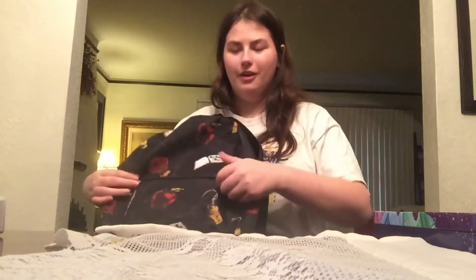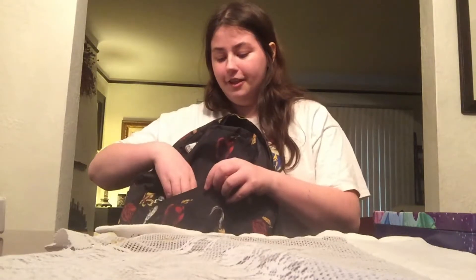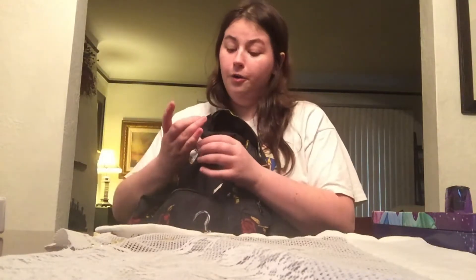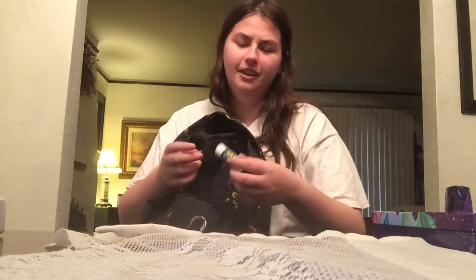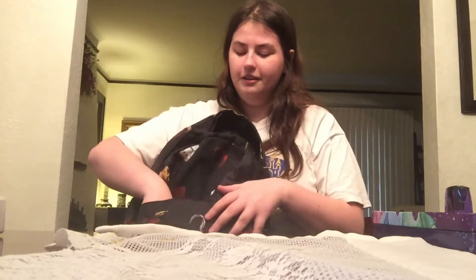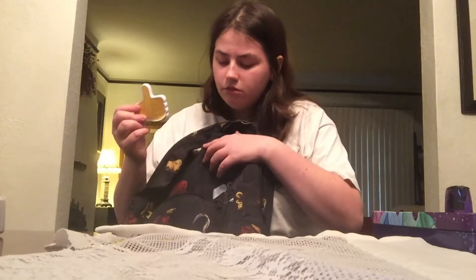In the smaller pocket I just have boring random stuff: a sharpener, erasers, and Advil — because I get the worst migraines. If I ever have one during class, I'll take one. I also have sticky notes that say thumbs up, which is cute.